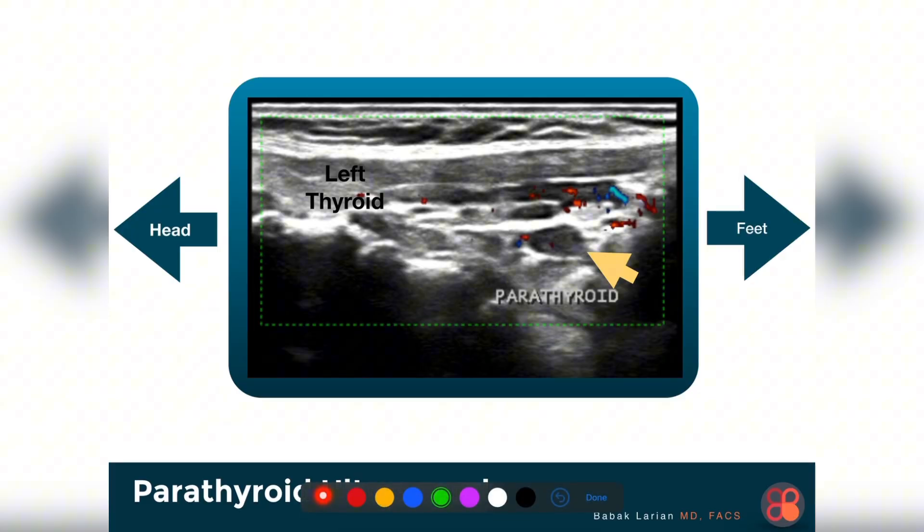This is what was seen on ultrasound — you can see right here a parathyroid gland, and this is the thyroid gland itself. Skin is up here. So it looked fairly convincing that this was an enlarged, abnormal parathyroid gland.